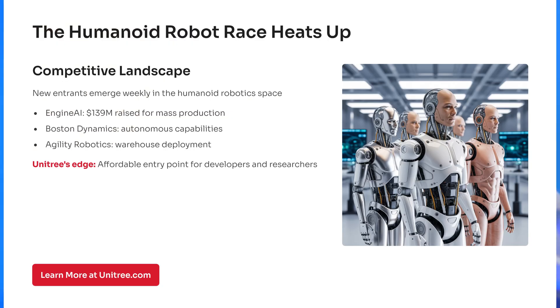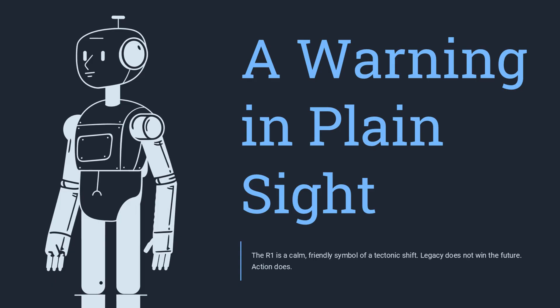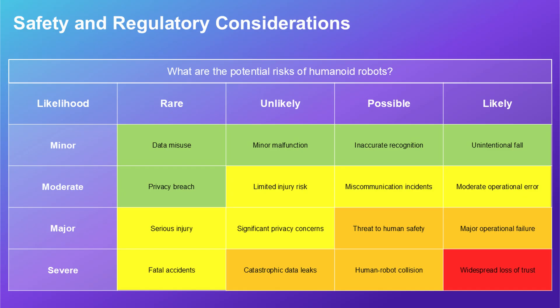Intense local competition drives down cost. A firm can get quotes from 10 sensor suppliers in one city. Prices fall. That's why the R1 can sell for a fraction of a comparable western robot. It's not just lower labor costs — it's systemic efficiency.